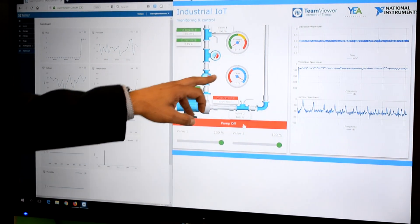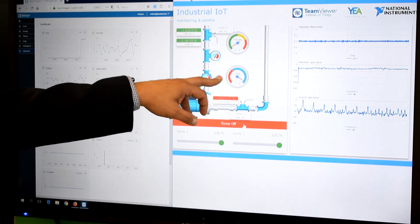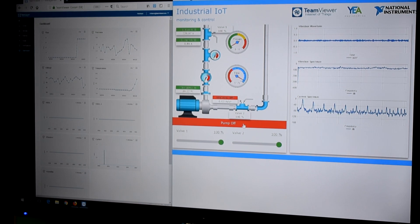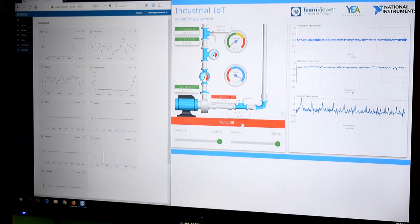At the same time, you see here on the live dashboard, running on the pump, data like the flow, temperature, the voltage, and so on and so forth, as well as live data generated from the sensors on the pump.